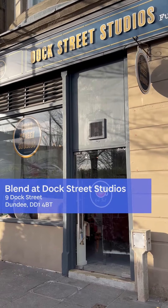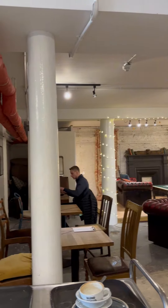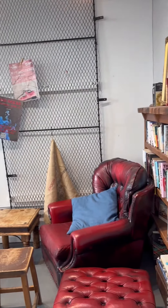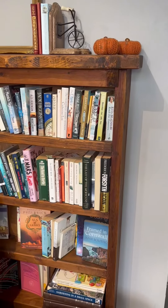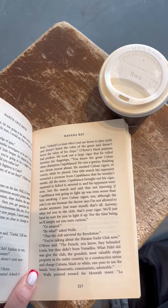This place has kind of a hipster, unfinished vintage vibe to me and I really love it. I love the old furniture and the fact that they have a bookshelf where you can borrow a book while you're having your morning coffee.